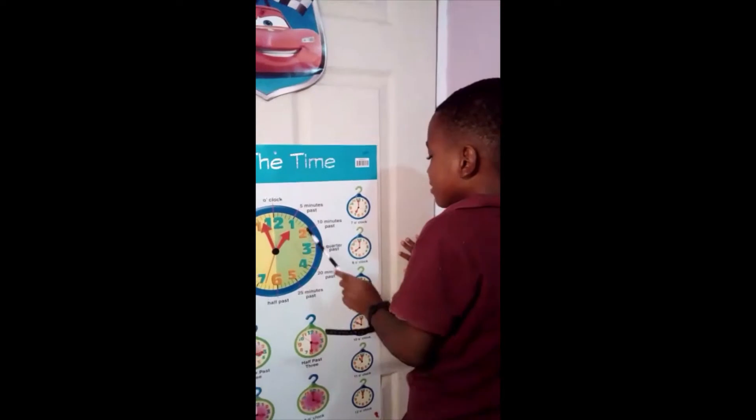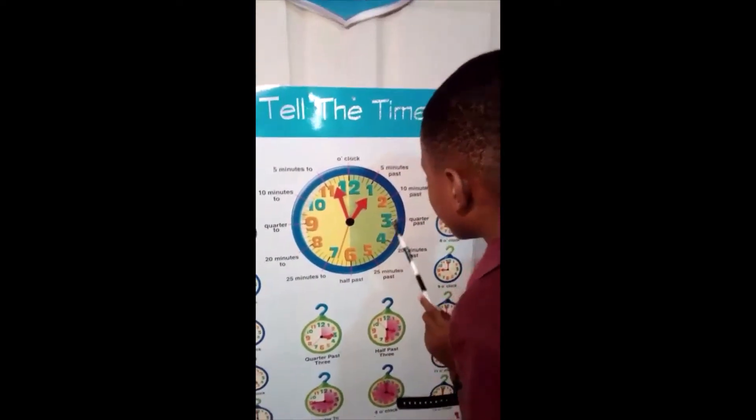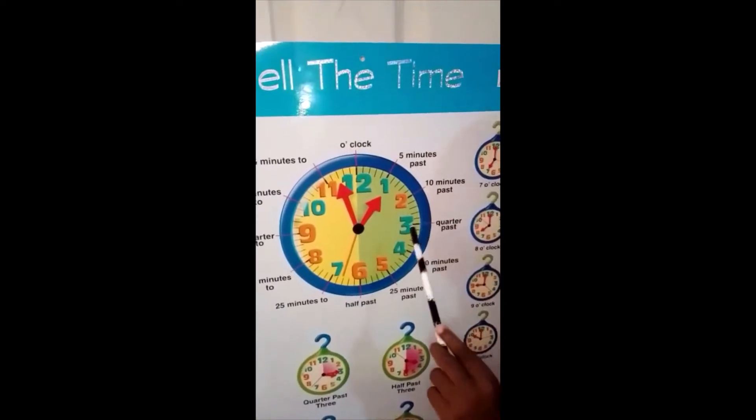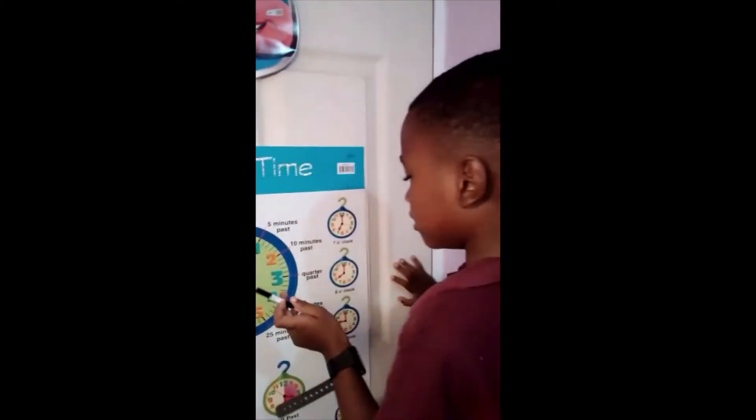When it points to four, twenty minutes past. When it points to five, twenty-five minutes past. When it points to six, it means half past.